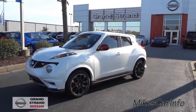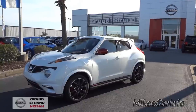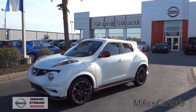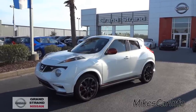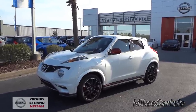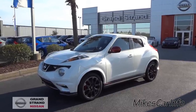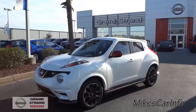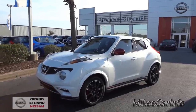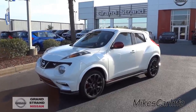Hey, this is Mike. I'm down here at Grand Strand Nissan in Myrtle Beach, South Carolina, checking out this 2014 Nissan Juke. This is a crossover, believe it or not. Usually when you think of crossovers you think of kind of family vehicles or whatever, but this is a sport crossover. It's its own little segment in the market and this is a really awesome car.